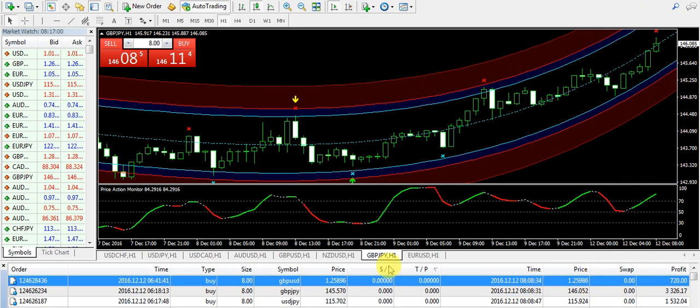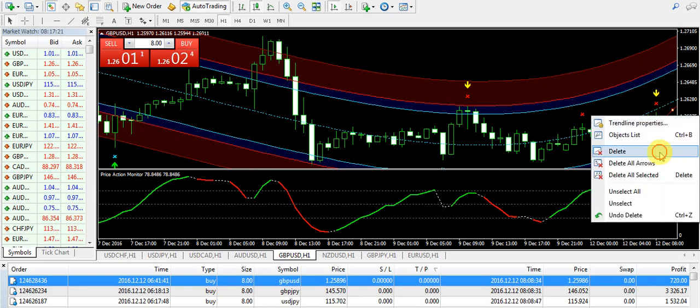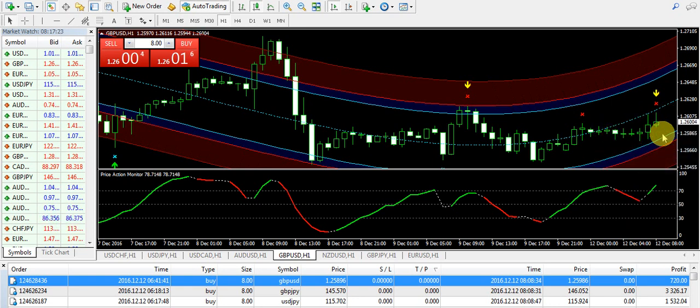The next one is GBPUSD. When I was talking about the bullish momentum on GBPJPY, it means that the pound is strong, so I also placed a buy order and the monitor was green. This was a scalping technique that I used and I collected my profit. The buy position was taken because there were no signs of a sell signal from the last 2 to 3 hours — it was completely making a bullish pattern and I was getting a profit on the buy position.